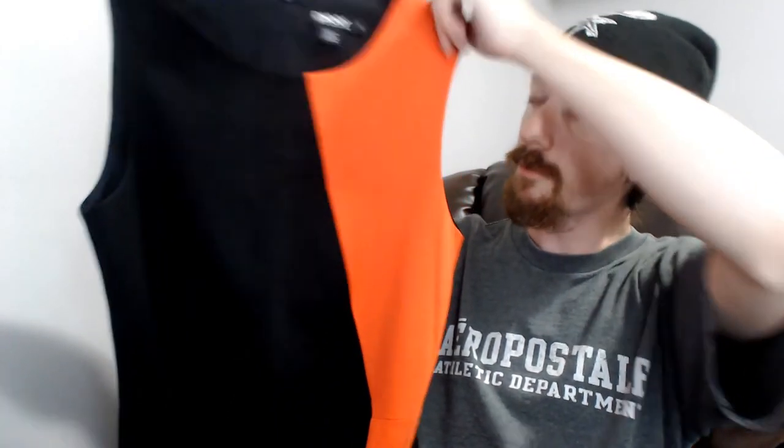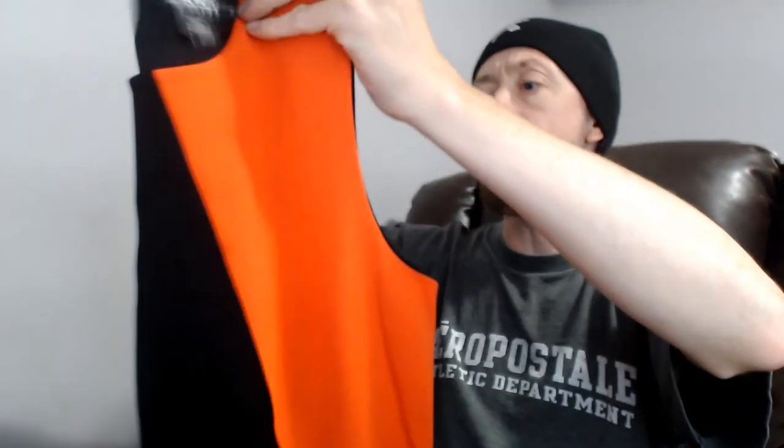Up next we have a DKNY dress — black and red, with one thick red stripe down the side and otherwise completely black, so it's almost an essential item. We've sold a couple of pieces of DKNY and have some in our closet, but it doesn't do the best for us, so we'll see how it does.